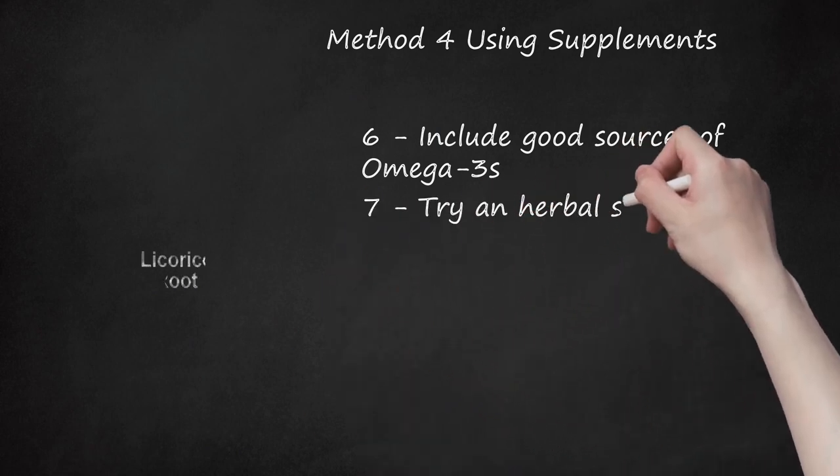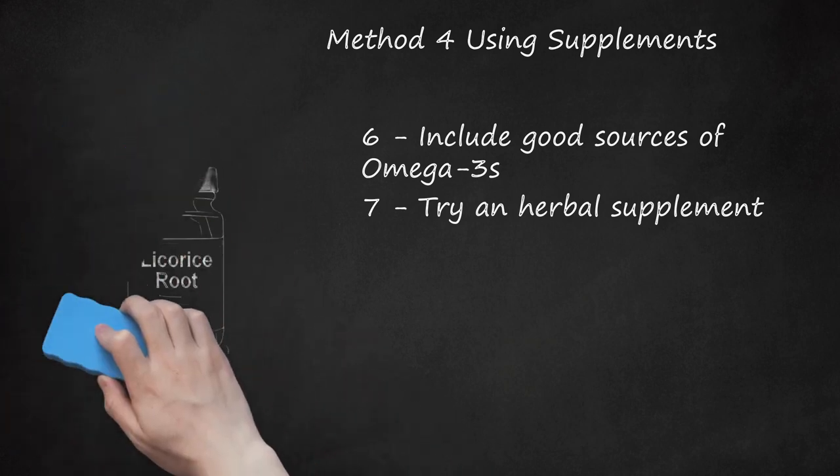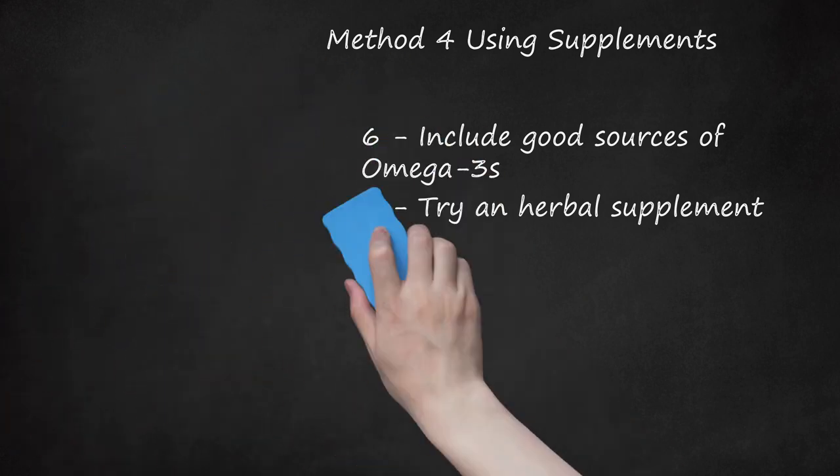Step 7: Try an Herbal Supplement. There are some herbs that may be used to help treat asthma. Make sure that you talk to your physician before using these herbs because they may interfere with medications. If you take these as supplements, follow the manufacturer's directions. To use herbs in a tea, steep 1 teaspoon of dried herb or 3 teaspoons of fresh herbs in 1 cup of boiled water for 10 minutes, and drink 3-4 cups per day. Herbs to consider include licorice root and lobelia inflata (Indian tobacco).